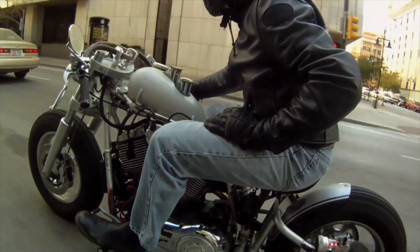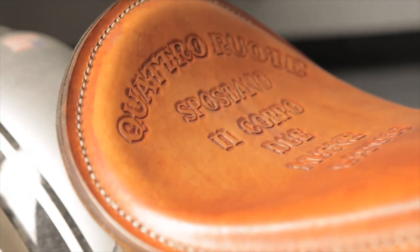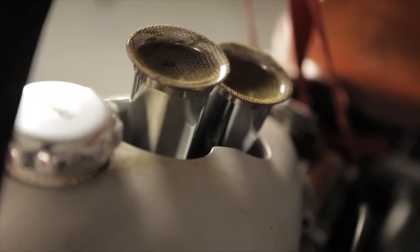I wanted to do something that was really simple. Greg Brew, director of industrial design for Victory Motorcycles. The first few bikes that I did when I got here — we did the Vision, we did the Cross Country.